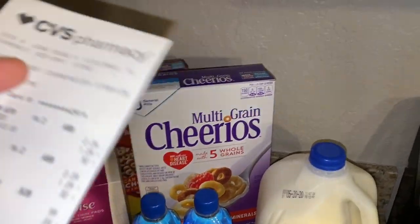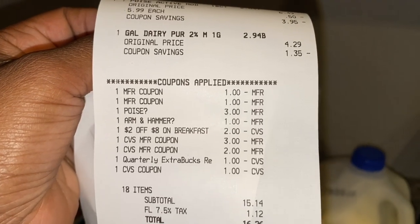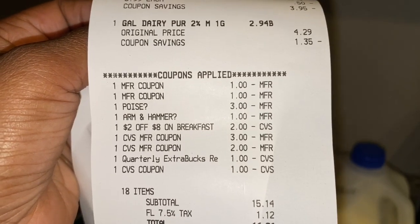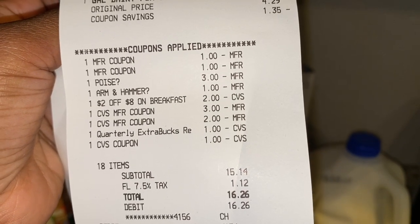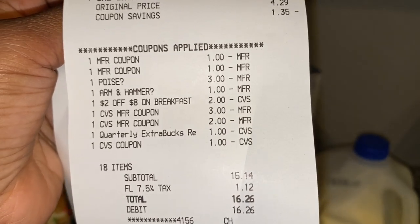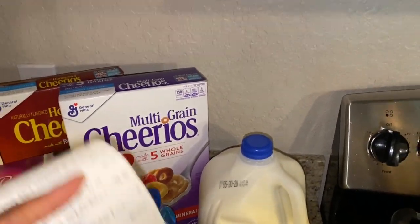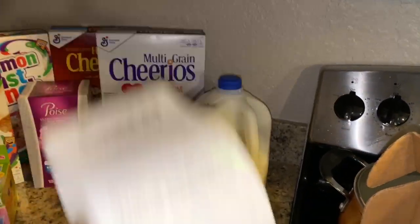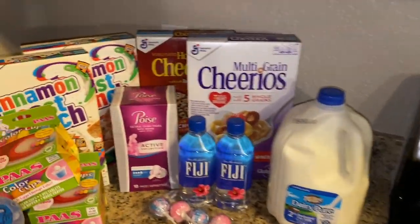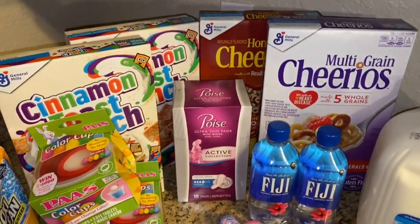Here's my receipt. I had two $1 off coupons for cereal, $3 off Poise, $1 off Arm & Hammer, and the two off eight breakfast CRT. I rolled $7 in extra bucks. My total was $15.14, just as I expected. Plus tax, I paid $16.26 for everything. I got back $4 in extra bucks and a bunch of other CRTs printed out. I've not even been going to the red box — I've just been clipping any CRTs that I need. So your girl paid $16 cash out of pocket for everything, and I'm not upset with that at all — especially because we desperately needed cereal and milk at $2.29 is a great deal.